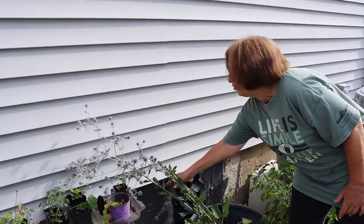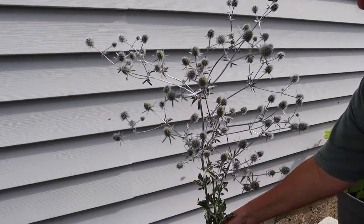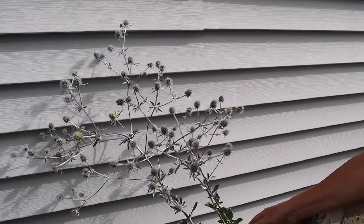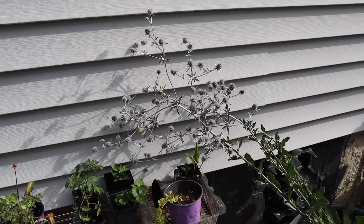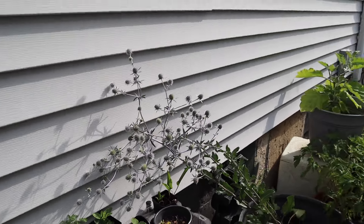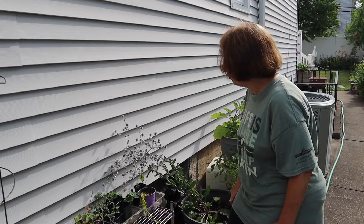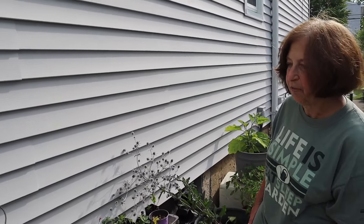This is called eryngium — I bought the bulb and planted it. Wasn't sure what it was going to look like but it's really interesting. It's full of bees, full of pollinators — look at this! And wherever I find my tomatoes popping up or other seedlings, I start them and I'm happy to give them away.